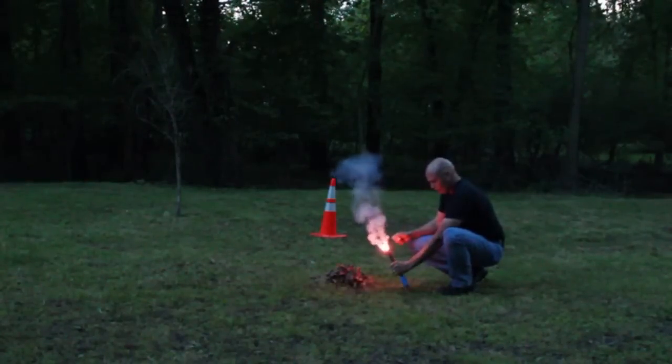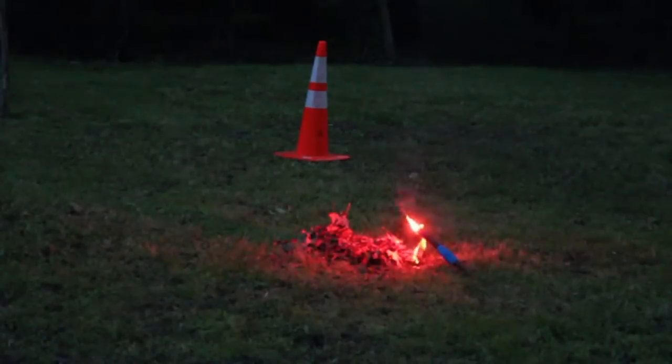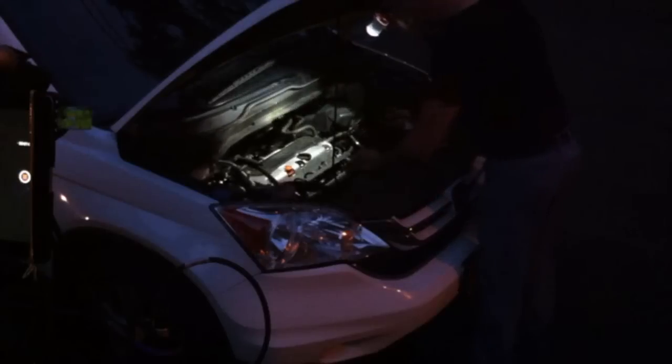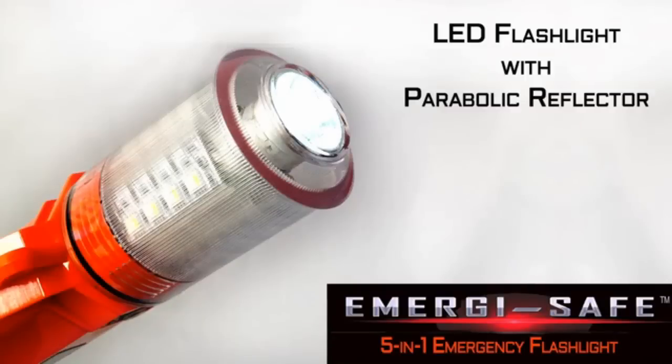Strike flares emit dangerous flames, sparks, and noxious choking smoke that could obscure the very scene they're trying to protect. I designed the Emergisafe 5-in-1 emergency flashlight to be multifunction, versatile, and easy to use. Emergisafe is extremely bright, stands 12 inches tall, so it is easier to see at greater distances and in snowy conditions. It uses D-sized batteries so it lasts longer, and has a flashlight on top that uses a parabolic reflector for a more tightly focused beam over longer distances.